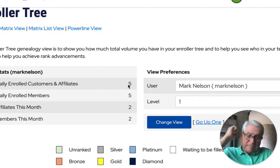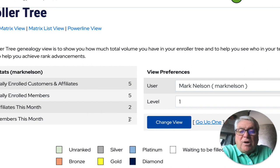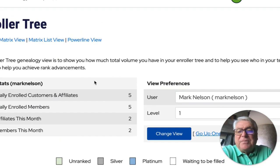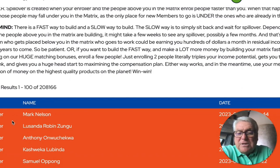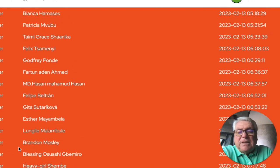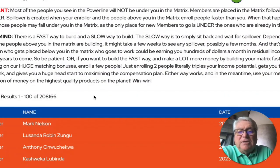This is my tree. The enroller tree shows my stats. I personally enrolled five people — two new ones were the first level, and the word came in yesterday. I want to show you this power line view though, this is what's so exciting. In the power line, these are all members. They are not under me, but they are members in this company. Now if they were brought in by me, then they follow up in my matrix.